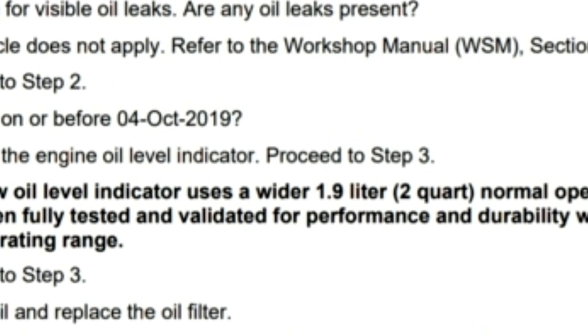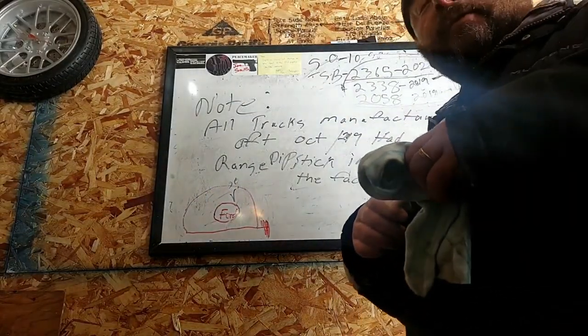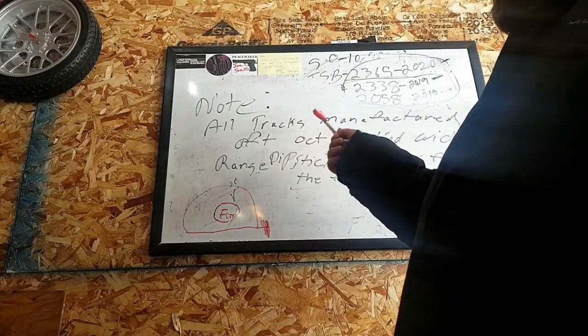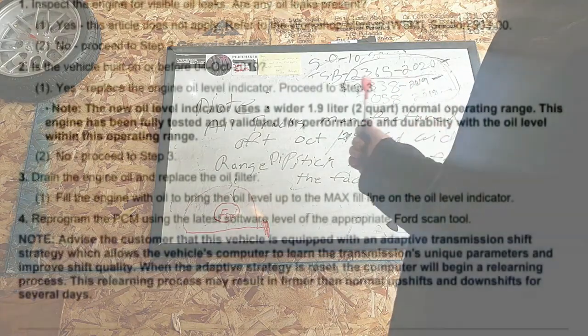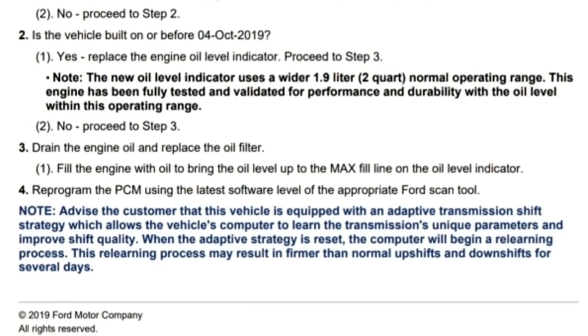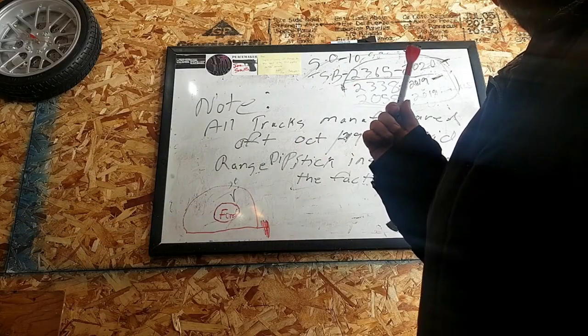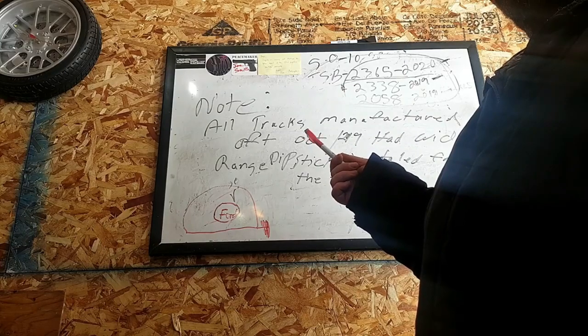Previously on This Guy's Garage. A side note in this technical service bulletin: all trucks manufactured after October 2019 had a widened-range dipstick installed from the factory. Look on your door jamb — if your truck was produced after October 2019, it already has the widened dipstick in it.